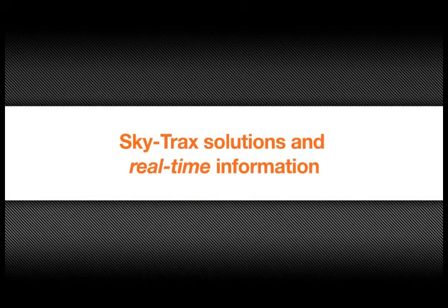With SkyTrax solutions. SkyTrax solutions easily integrate into any warehouse environment, providing rich detailed information in real-time about the operations. The data really speaks for itself: number one, large productivity improvements; two, increased accuracy; and three, improved safety.